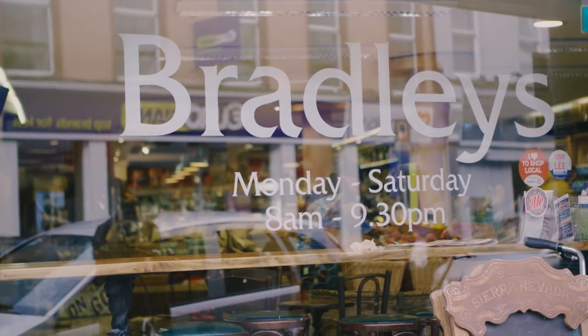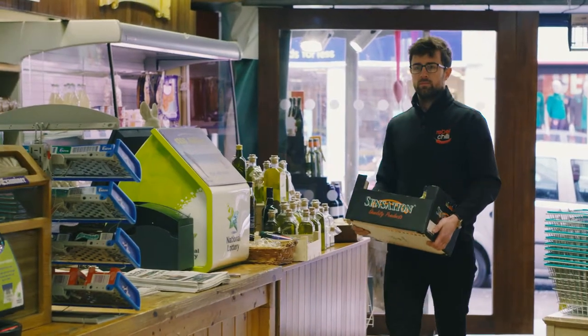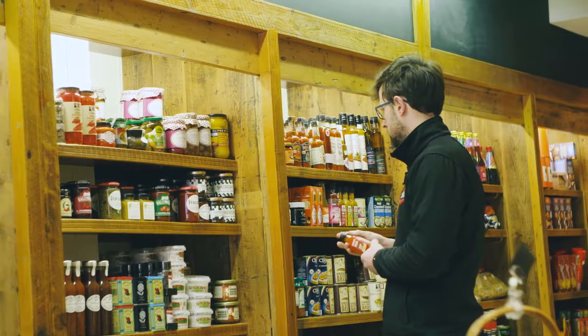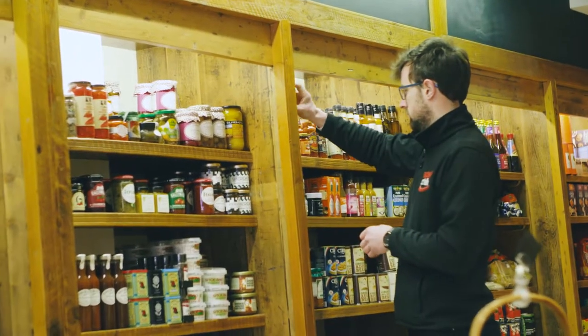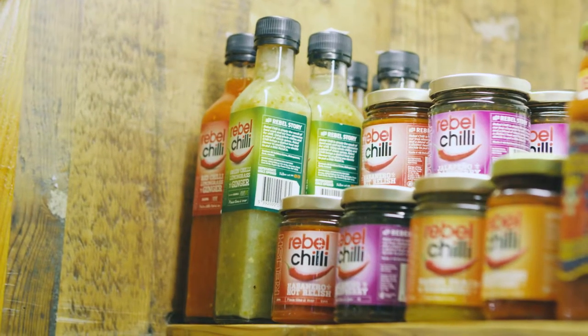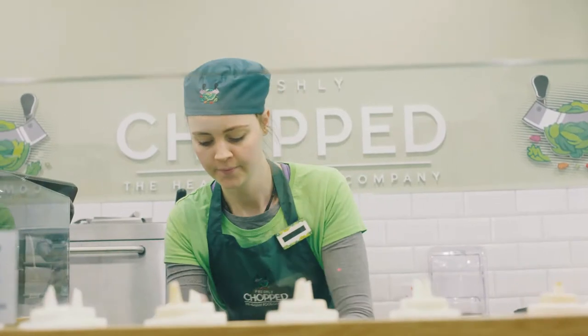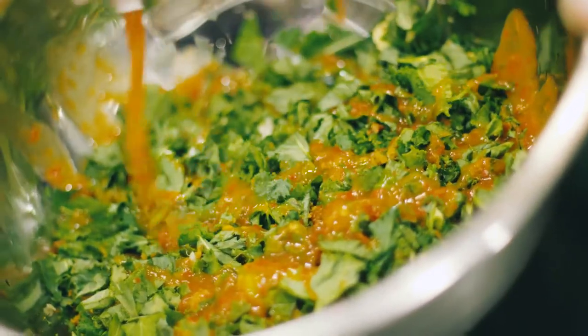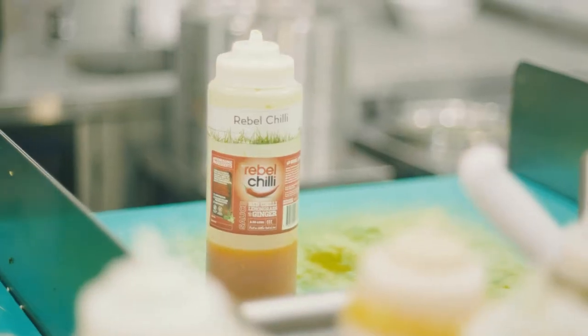Some of the relationships that we've established from day one are still going strong with places like Bradley's and No Mani's. We are now stocked in Dunnes Stores, Tesco, and SuperValu. We are also exporting to the UK and to Spain. One of our newest customers is Chopped — they have 42 salad bars around the country and they are using our red sweet chili on their salads.